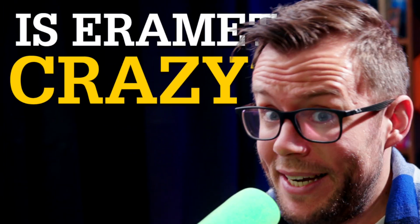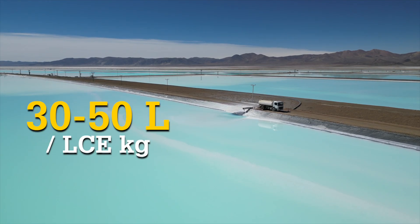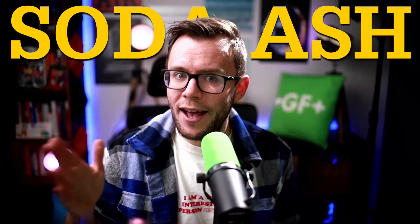Is Eramet crazy? Actually it's quite the opposite — it's a clever move. To understand this, we first need to deconstruct an assumption. When you produce lithium from an evaporation pond, you consume 30 to 50 liters of water per kilogram of lithium carbonate equivalent. And actually, 90% of that water consumption is linked to the use of soda ash.